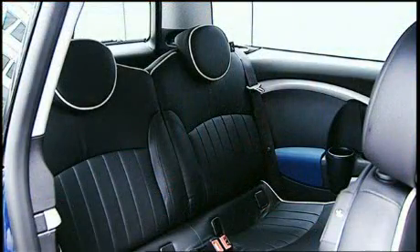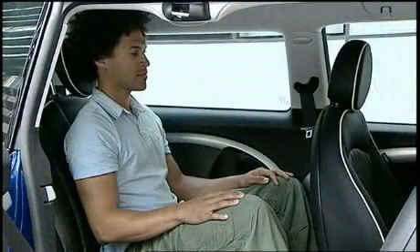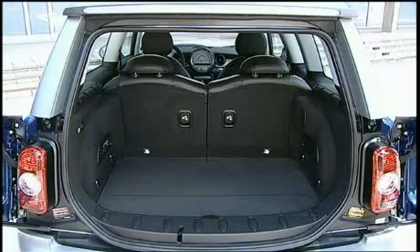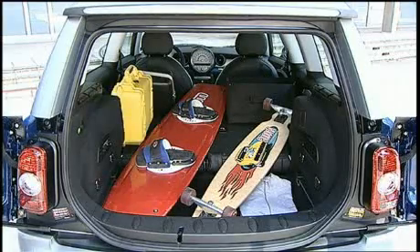What that means to rear seat passengers is easier access to an extra 3.2 inches of legroom — a big improvement for average folks, though still tight for the truly tall. Cargo space is also increased. Seats up, it's 9.1 cubic feet. Seats down, a healthy 32.6 cubic feet. That's almost a third more space for your stuff.